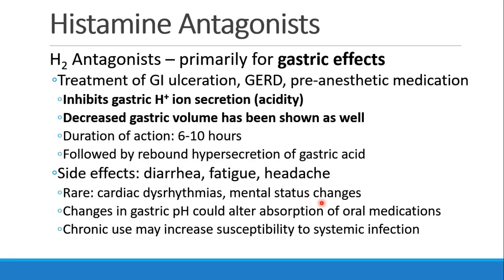The H2 antagonists are primarily for their gastric effects. They're used in the treatment of GI ulceration, gastroesophageal reflux disease, and as a pre-anesthetic medication. H2 antagonists inhibit gastric acid ion secretion and may decrease gastric volume as well, with a duration of action of 6 to 10 hours. Some patients may have rebound hypersecretion of gastric acid after the drug wears off. Side effects include diarrhea, fatigue, headache, and rarely cardiac dysrhythmias and mental status changes. Changes in gastric pH could alter absorption of oral medications, and chronic use could increase susceptibility to systemic infection by changing the pH of the GI system.